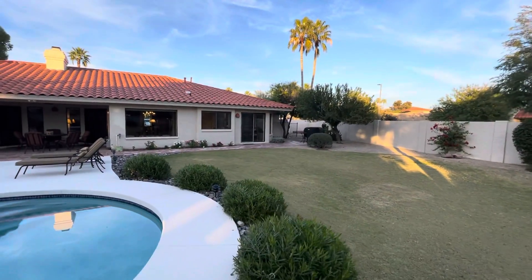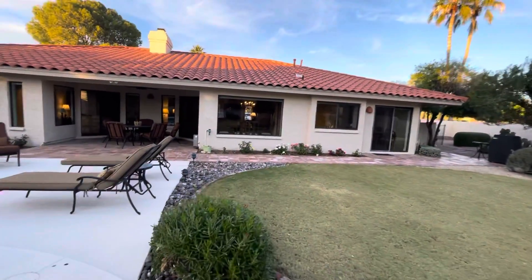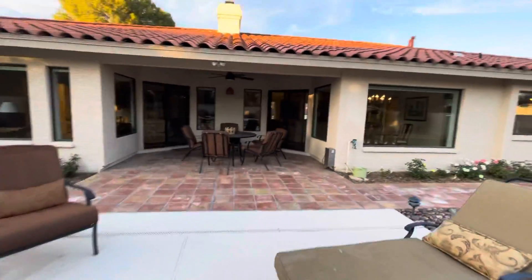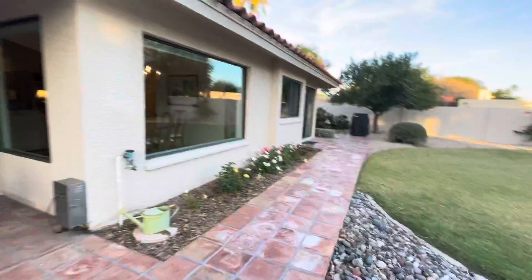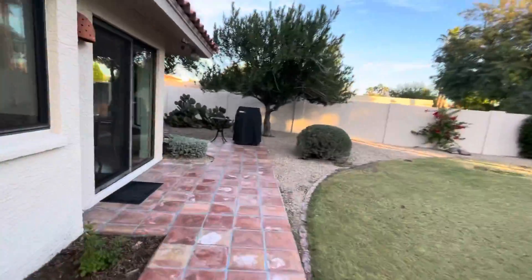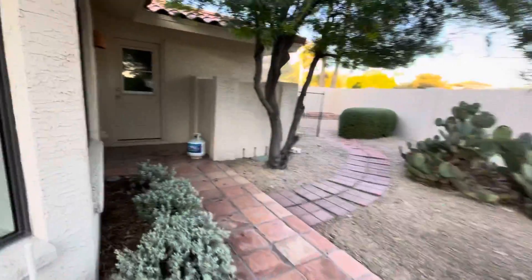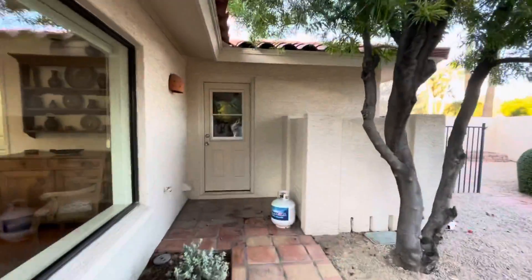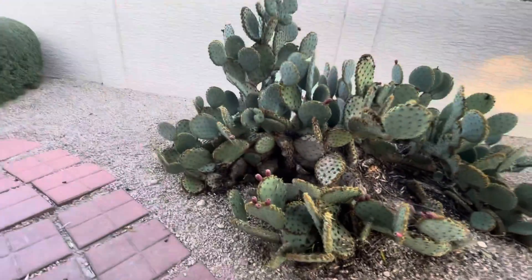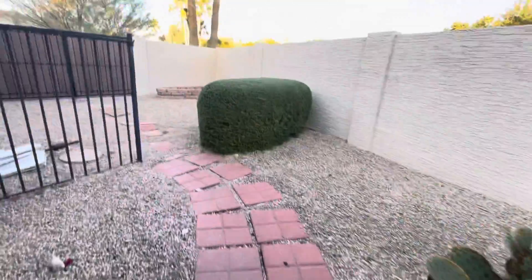Over on this side of the house there is a double gate, and they do have a partial wall up, which is nice if you were to put a boat or a trailer back here — it would kind of be hidden and certainly wouldn't be an eyesore. That's the door that goes into the garage. This is a prickly pear cactus, and these little fruits right here — you can take them off and make the most delicious jelly out of them.